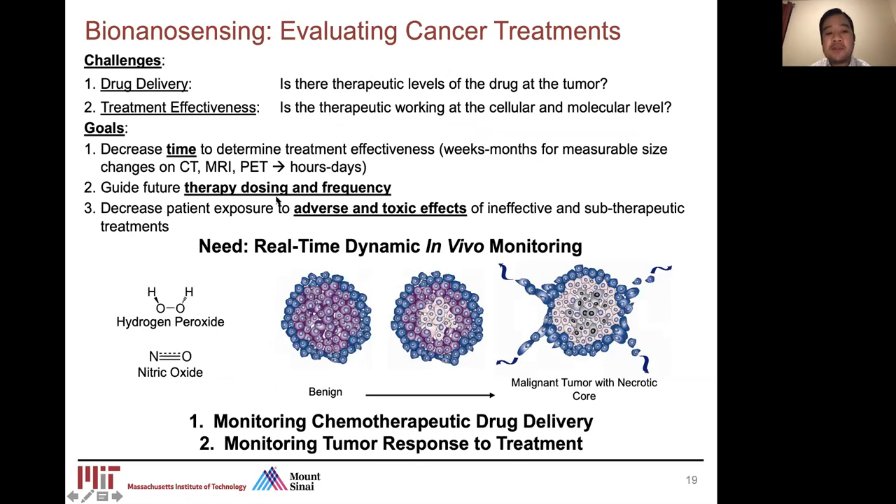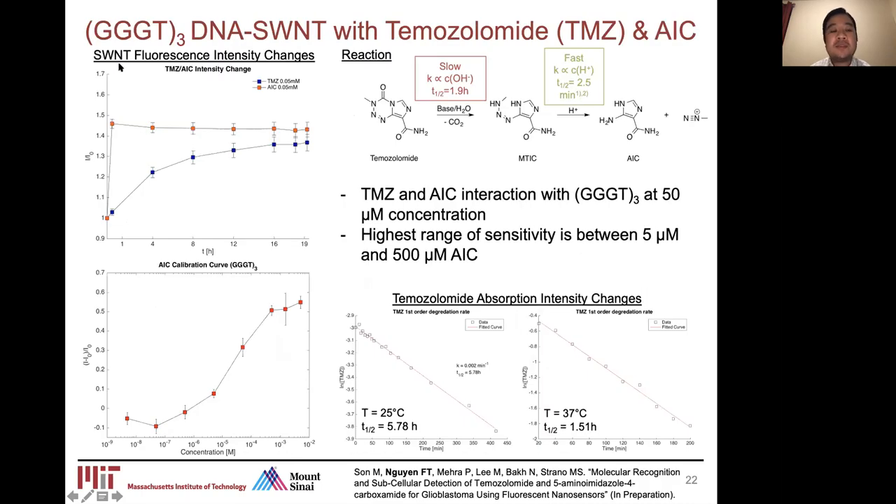Our focus is to develop this technology as a platform for real-time dynamic in vivo monitoring, particularly for monitoring chemotherapy drug delivery and monitoring tumor response using hydrogen peroxide and nitric oxide. For the temozolomide sensor, we actually developed the sensor for AIC, which is an inactive breakdown product of temozolomide — diazomethane being the active component that kills cancer cells. When we mix AIC directly with our sensor, we see an immediate turn-on response. When we mix it with temozolomide, we see an elongated response because we're detecting the breakdown of temozolomide into AIC based on its half-life. The detection sensitivity is at a range of 500 micromolar of AIC.